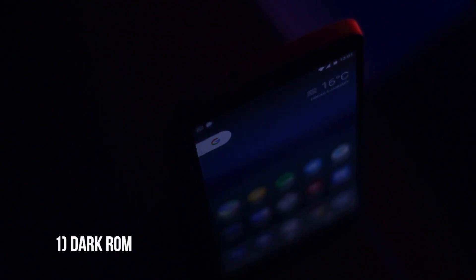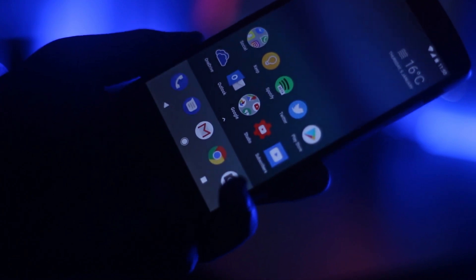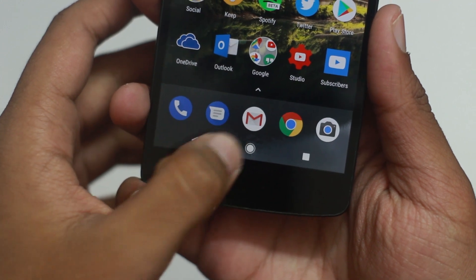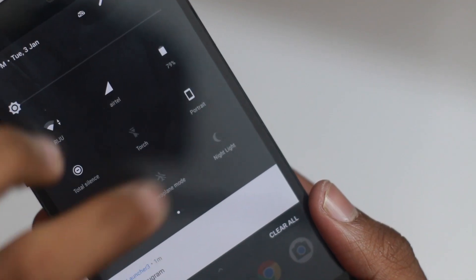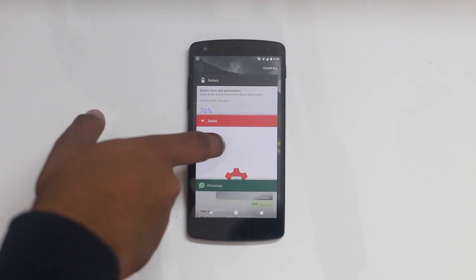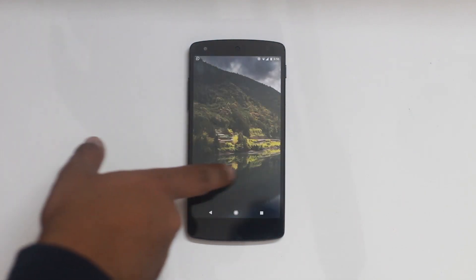The number 1 spot goes to Dark ROM — my favorite because it balances all the pros I mentioned across all these ROMs. It has good battery life, pretty good performance, and the features are straight from the Pixel experience with no bloat. It also has a couple of features from CyanogenMod. The performance isn't quite at par with Lineage OS or Paranoid Android, but the clean Pixel-like experience is what matters to me, and that's why it tops the list.